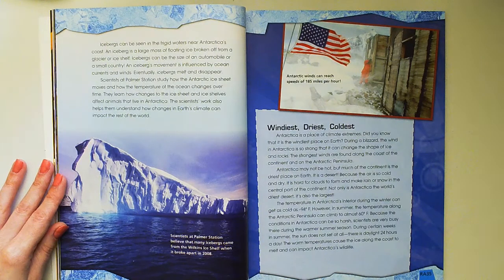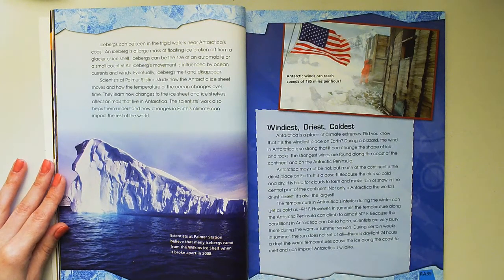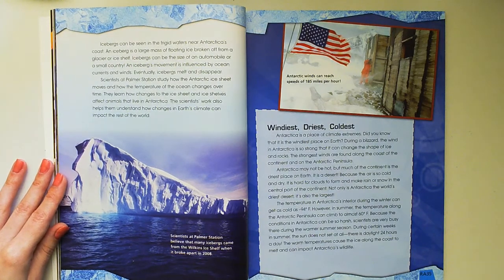The temperature in Antarctica's interior during the winter can get as cold as negative 94 degrees Fahrenheit. However, in summer, the temperature along the Antarctic Peninsula can climb to almost 60 degrees Fahrenheit. Because the conditions in Antarctica can be so harsh, scientists are very busy there during the warmer summer season. During certain weeks in summer, the sun does not set at all — there is daylight 24 hours a day. The warm temperatures cause the ice along the coast to melt and can impact Antarctica's wildlife.